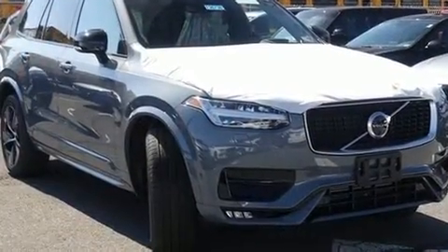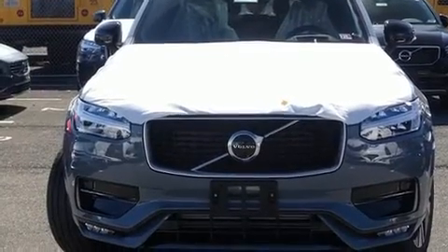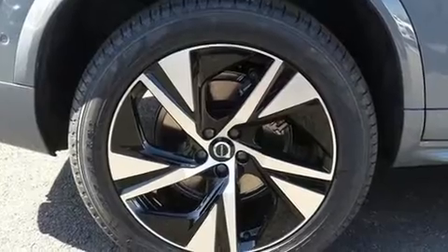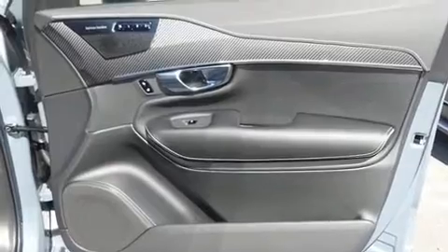All of the premium features expected of a Volvo are offered, including variably intermittent wipers, an automatic dimming rearview mirror, automatic dimming door mirrors, turn signal indicator mirrors, a power rear cargo door, and power seats.